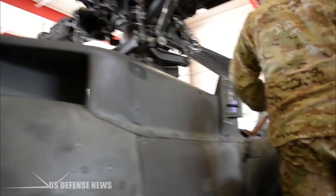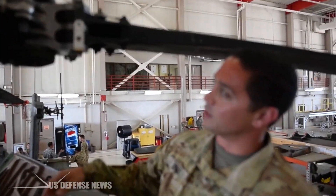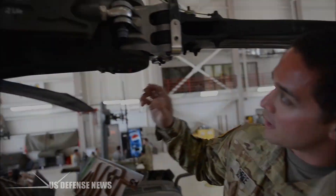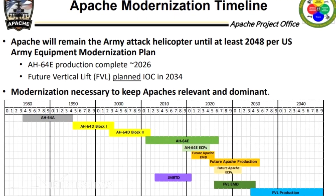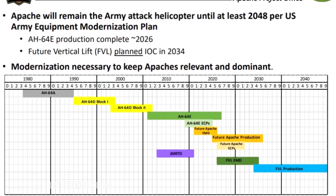Also integrated will be a modernized rocket launcher and the capability to deploy the advanced AGM-114R Hellfire Romeo air-to-surface missile. The document also noted that the Apache will remain in the Army's attack helicopter fleet until at least 2048.